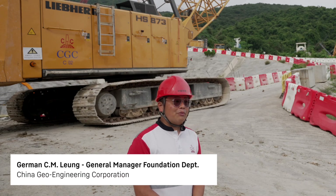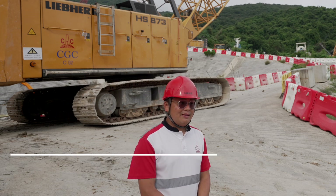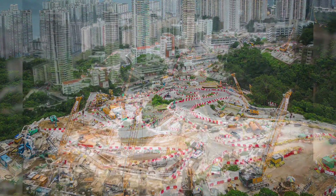I am German Lange, General Manager at China Geoengineering Corporation, and I am responsible for the Foundation Department. Here we are standing in front of a construction site in Potvaland, where around 368 board piles are being installed.